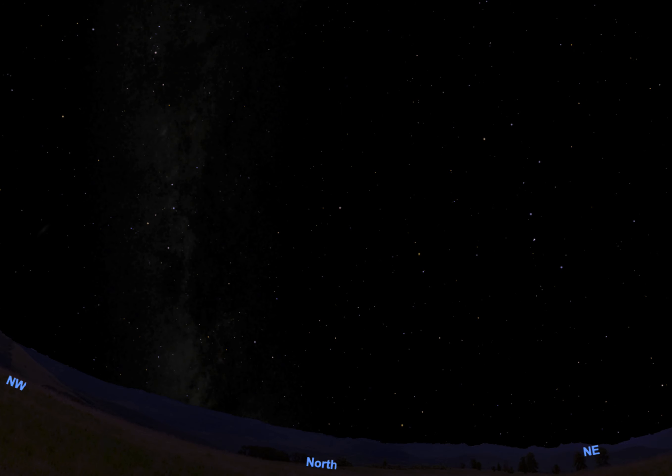Welcome to the Casper Planetarium Astronomy Podcast. My name is Rod, and I'm going to be presenting here today. Yesterday we talked about how the rotational axis of the Earth always points in the same direction, so today we're going to explore how that looks from here on Earth.